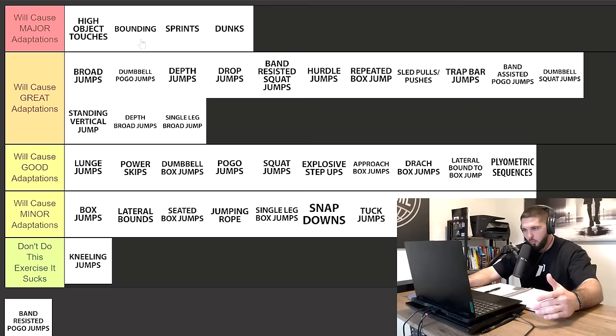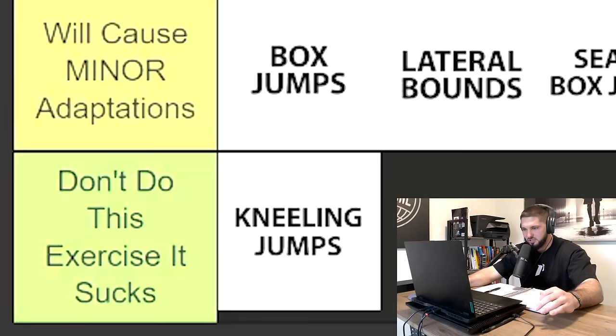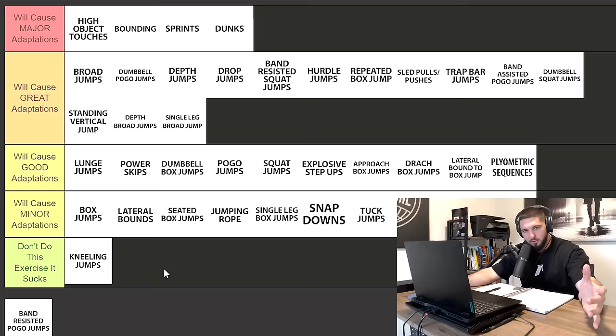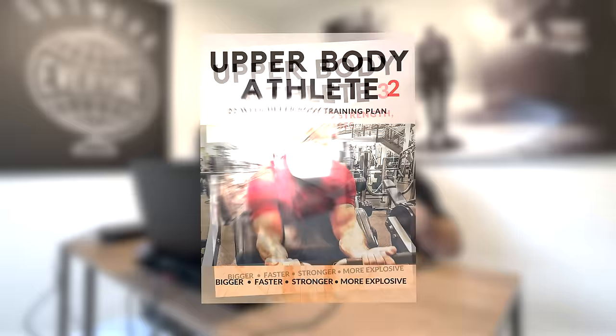We end with four exercises in the top major adaptations tier, a whole bunch in great adaptations, then good adaptations, minor adaptations, and only one in 'don't do this exercise.' Hopefully this tier list and my explanations as to why I placed everything where I did helped all of you. If you want to take the guesswork out of all of this, I have vertical jump programs: Strong and Bouncy, Project Plyo, Beyond the Rim 1, 2, and 3 — meant to be done in sequence — Indestructible Knees, and upper body programs. Any program you could use to become as athletic and as explosive as possible.